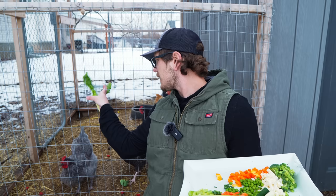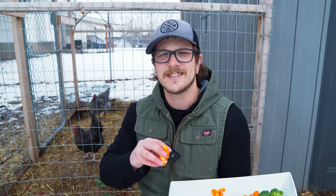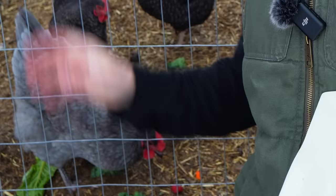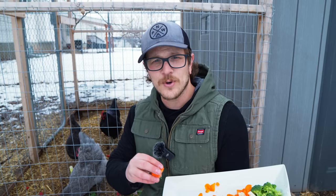The next one's kind of a funny one — chickens cannot taste capsaicin. So if you have a really hot pepper, a chicken can eat it and it's not going to hurt them at all. But no matter what kind of pepper I've ever tried to give the birds, they're not really a fan of it. I've got an orange bell pepper here and I'm going to see if they'll eat it today — yep, one just picked it up, realized what it was, and dropped it right away. They're just not a fan.